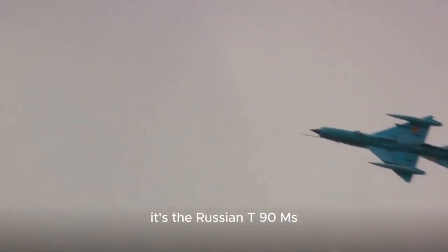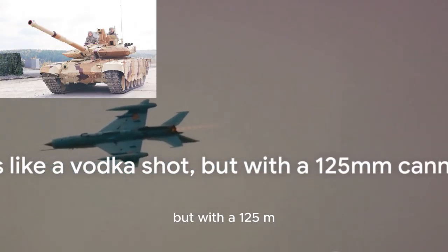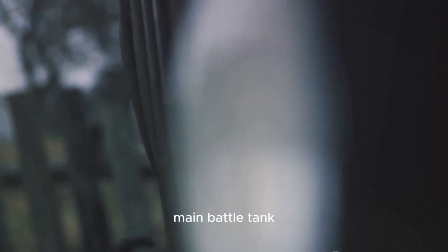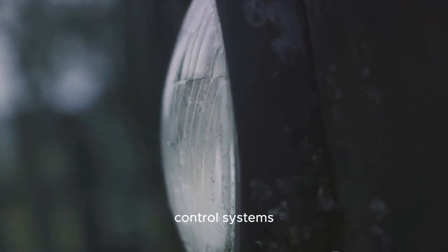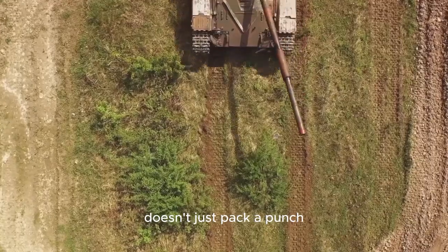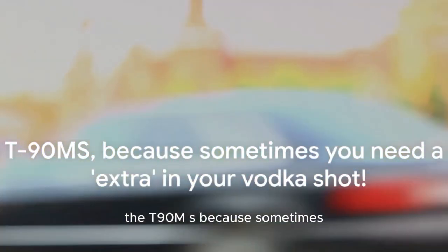At number 2, it's the Russian T-90MS — it's like a vodka shot, but with a 125mm cannon. As a modernized variant of the T-90 main battle tank, this metallic beast boasts an active protection system and improved fire control systems. Its 125mm smoothbore cannon doesn't just pack a punch, it delivers a knockout. This is the tank that doesn't just participate in the battle, it defines it. The T-90MS: because sometimes you need a little extra in your vodka shot.